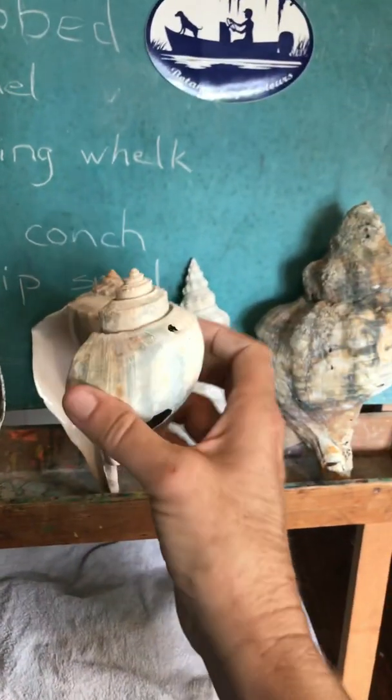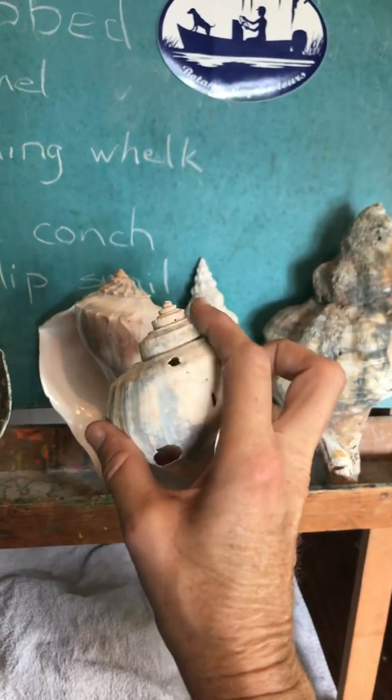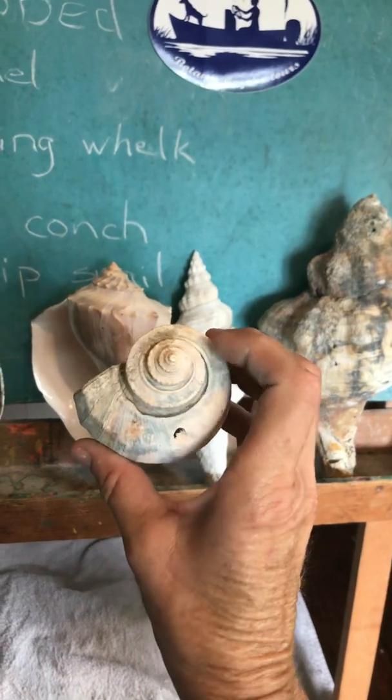The channel, or channeled whelk, is smooth. You don't see those knobs on the spirals.